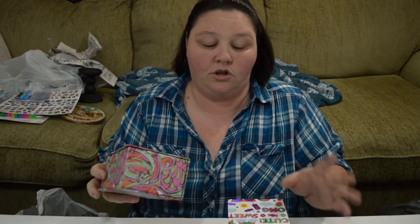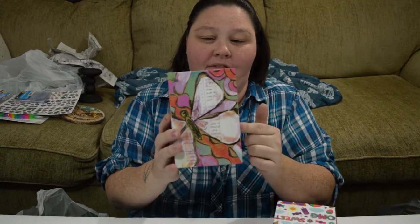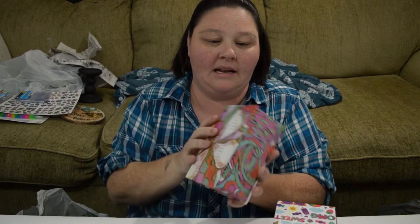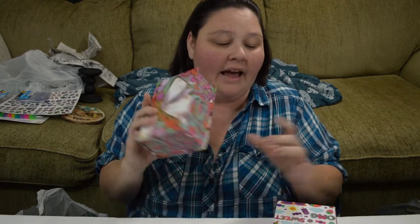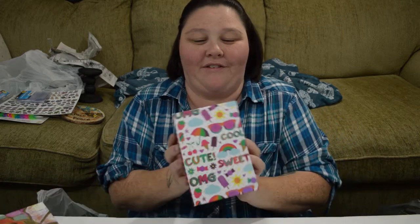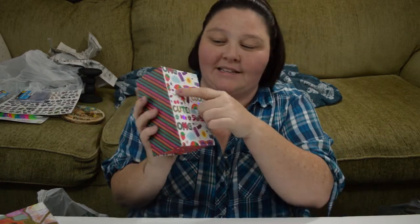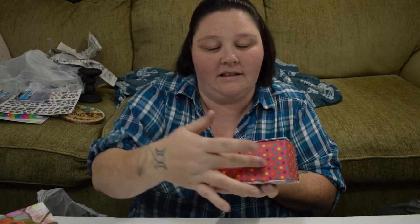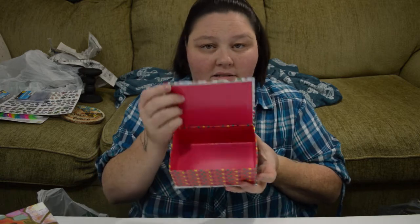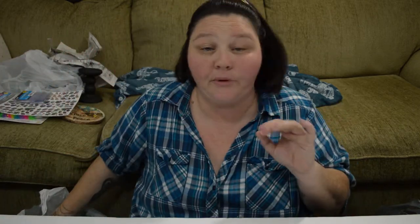I found a couple of boxes that I thought were super cute. One has a butterfly, and they just open up — it's magnetic. I love these little boxes because they're great to give gifts in. This one has the umbrella and the sunglasses and the polka dots. I thought these were just adorable to give out as presents — you could put their presents in them.